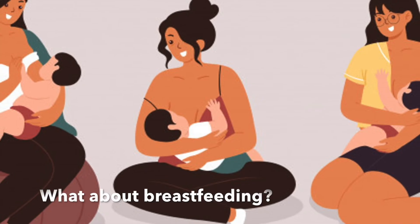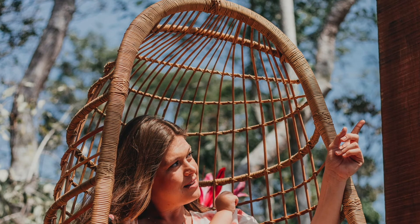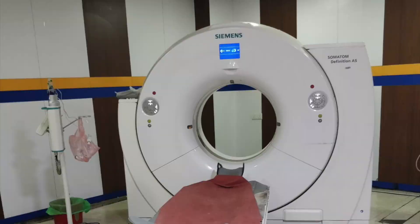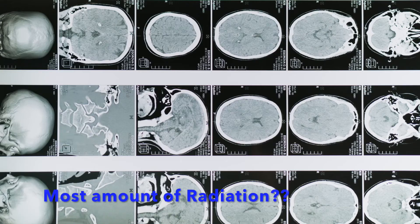What about breastfeeding? If you are breastfeeding and are exposed to radiation, it is safe — no need to worry. You may continue breastfeeding. Radiation does not pass through breast milk.